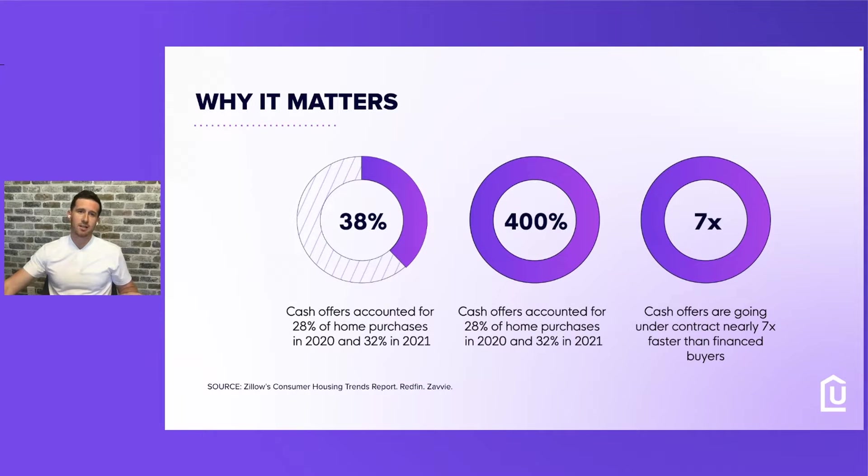Here's a quick statistic on why it matters. Cash offers account for 28% of home purchases in 2020 and 32% in 2021, and it's probably around the same in 2022. We all know cash is king — not only are there no contingencies, but you can close a lot quicker. Cash offers are going under contract seven times faster than financed borrowers.